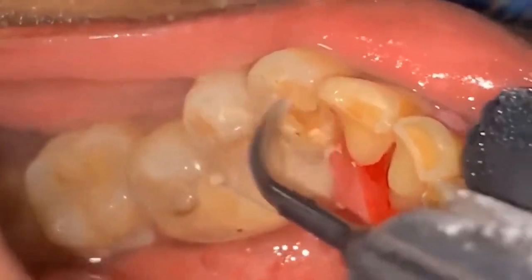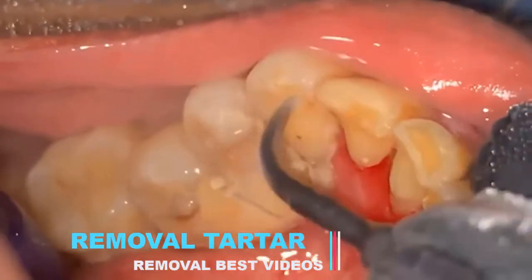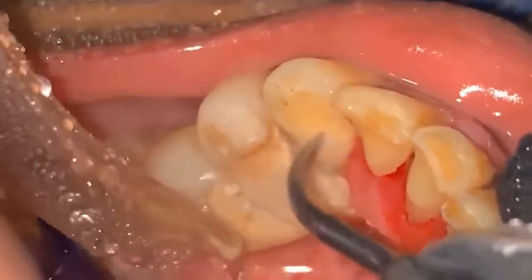What else can help whiten my teeth? I recommend what is known as in-house bleaching to anyone who wants whiter teeth. This takes place in a dentist's practice after a professional cleaning. It lasts an hour to an hour and a half and leaves you with visibly whiter teeth after just one session. The downside is that sometimes teeth are sensitive for a while afterward.